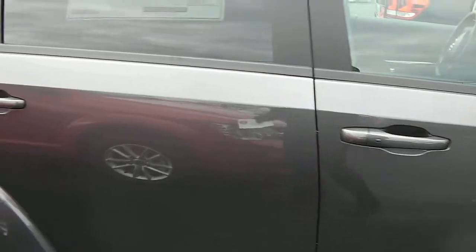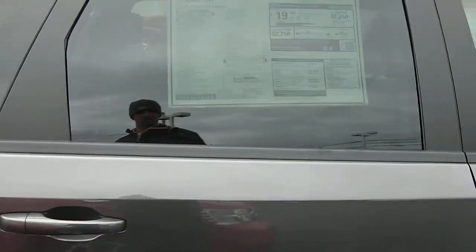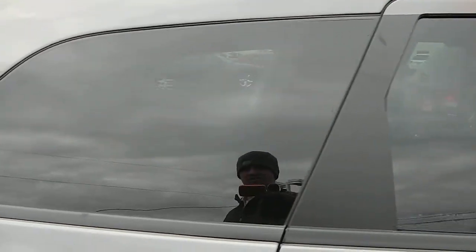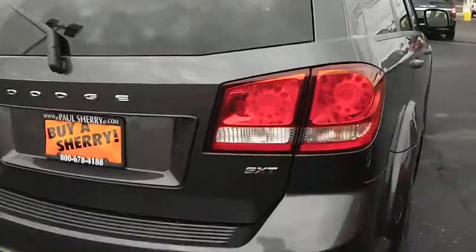It does have the proximity keys — you can have the keys in your pocket the entire time and it'll unlock the door as long as you're right up next to it. Deep tinted glass, a roof rack on it, LED taillights in the back, and dual exhaust.